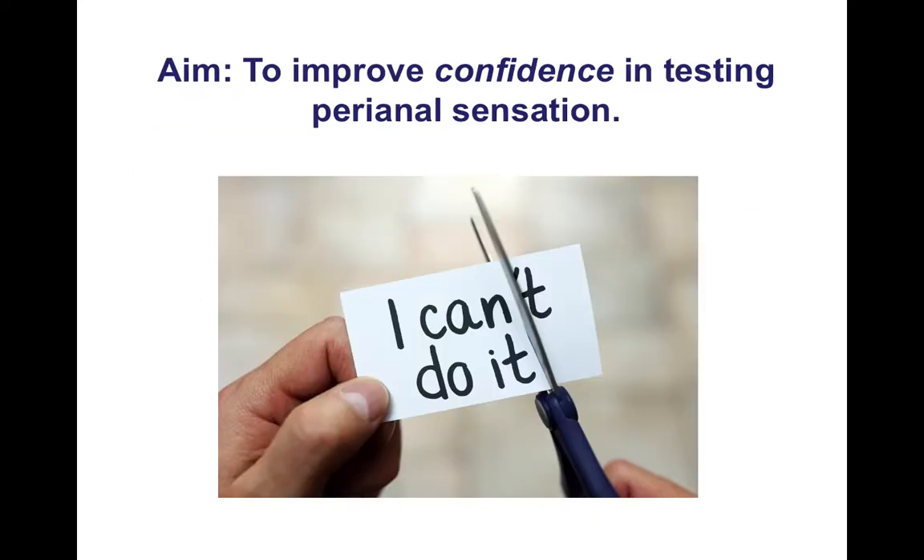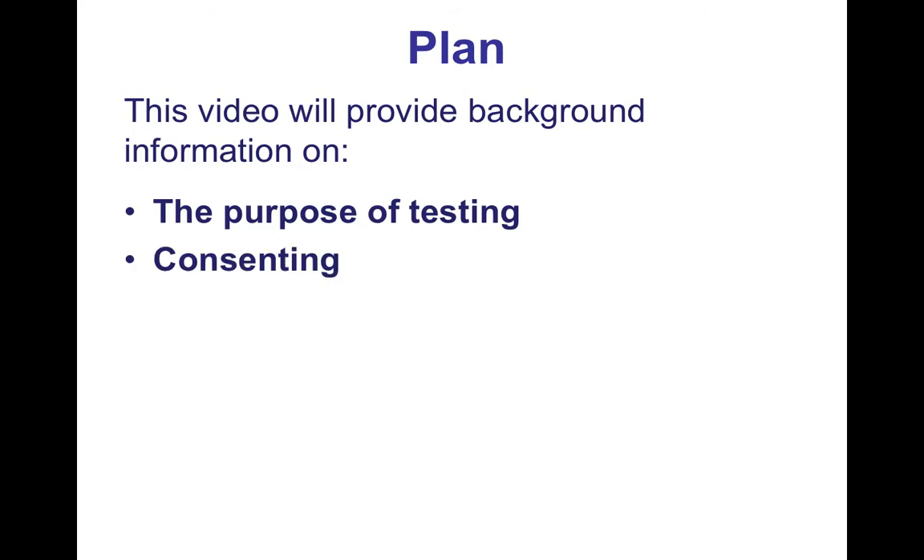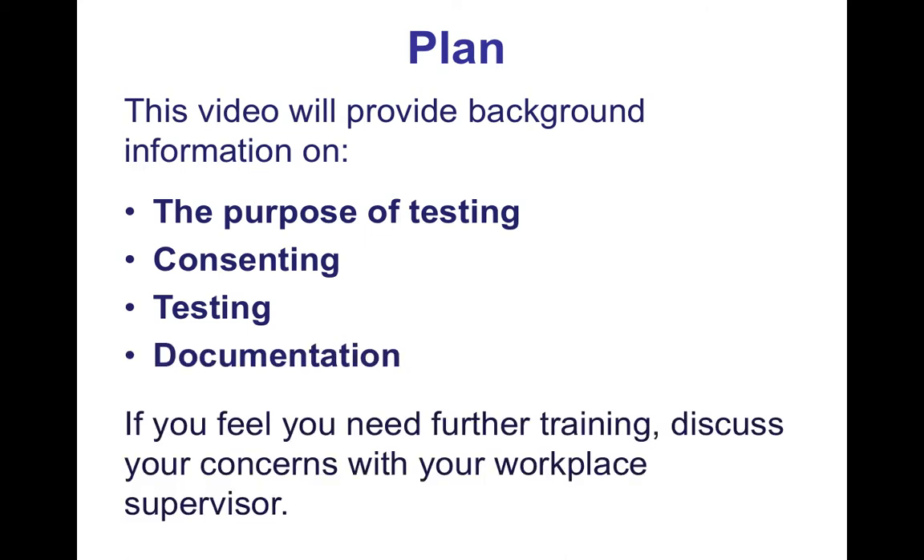You may even have concerns that testing perianal sensation could result in a complaint or litigation. The aim of this video is to improve confidence in testing perianal sensation. We're going to cover background information on the purpose of testing, the consenting process, the test itself, and documentation. If you feel you need further training, discuss your concerns with your workplace supervisor, and if you have concerns about litigation, you can speak to a legal representative from your trust.